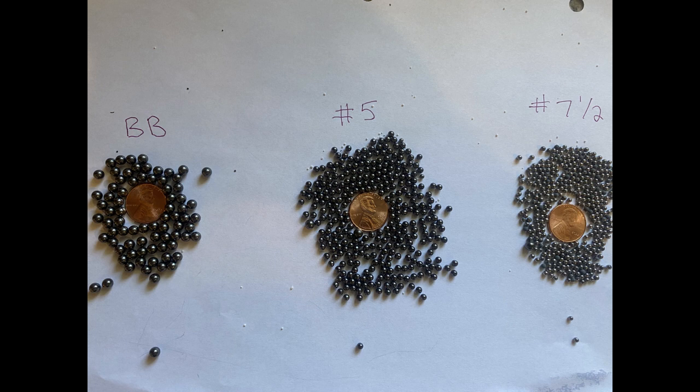Number 4 is pretty good for turkeys and small ducks. Number 2 is good for ducks and coyotes. BBs are pretty good for geese and coyotes. Double-ought buck is the largest — good for deer in some states where legal, coyotes, personal protection, bears, and hogs.